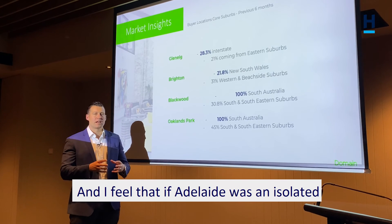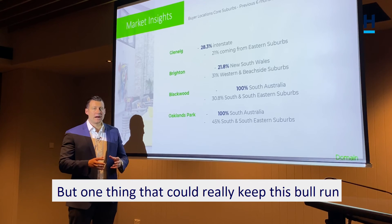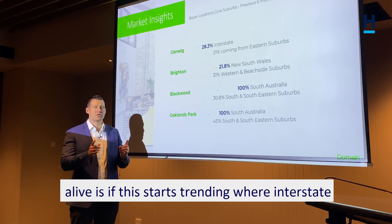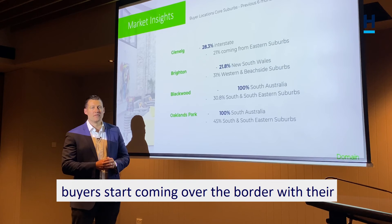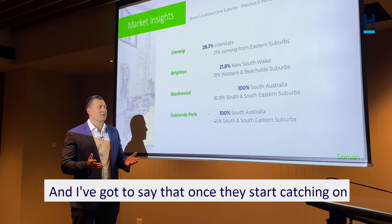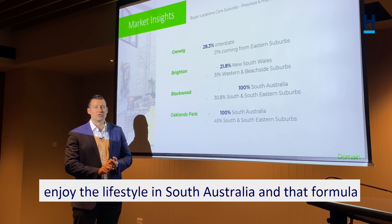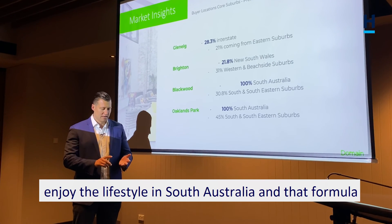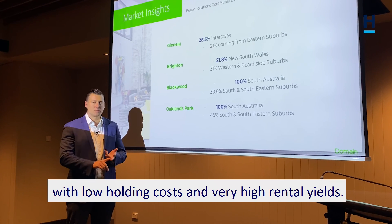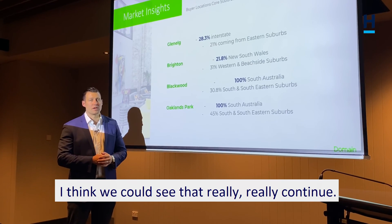I feel that if Adelaide was an isolated market, the market very well could retract. But one thing that could really keep this bull run alive is if interstate buyers start coming over the border with their deep pockets and buying up our real estate. Once they start catching on about the quality of life here and what it costs to enjoy the lifestyle in South Australia — that formula of buying beautiful properties in our best areas with low holding costs and very high rental yields — I think we could see that really continue.